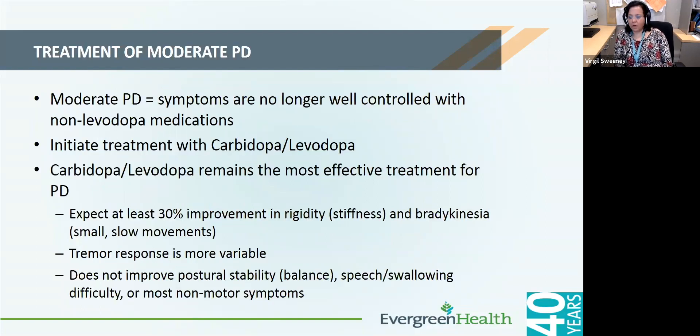For moderate Parkinson's disease — when symptoms are no longer controlled with non-levodopa medications such as dopamine agonists or MAO-B inhibitors — it is appropriate to start carbidopa/levodopa, which continues to be the most effective treatment for Parkinson's. Patients can expect at least 30% improvement in stiffness and slowness. Tremor may have a more variable response, and if patients are excited, nervous, or under pressure of time, the tremor may break through. Carbidopa/levodopa may not help much with balance, speech, or swallowing.